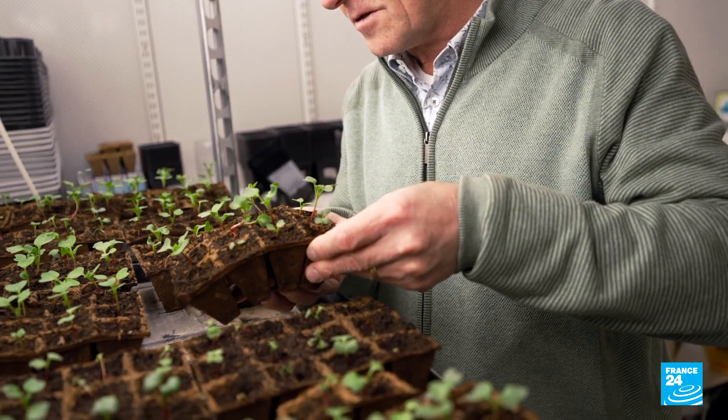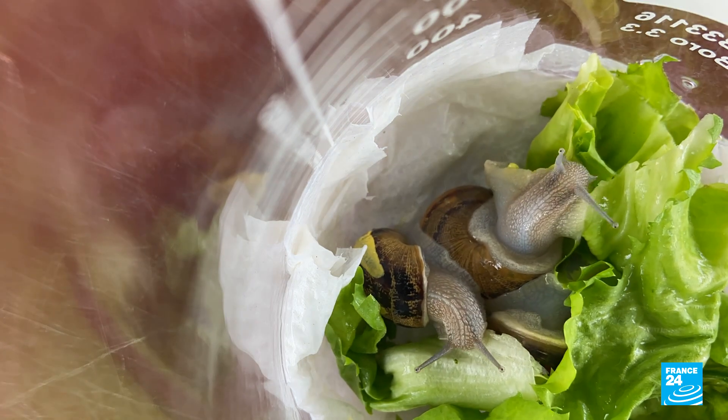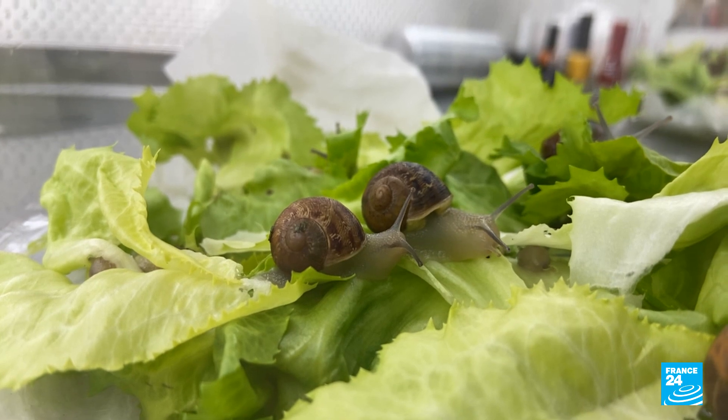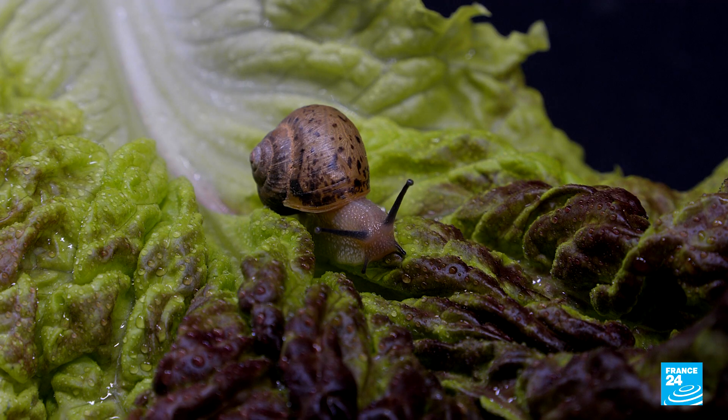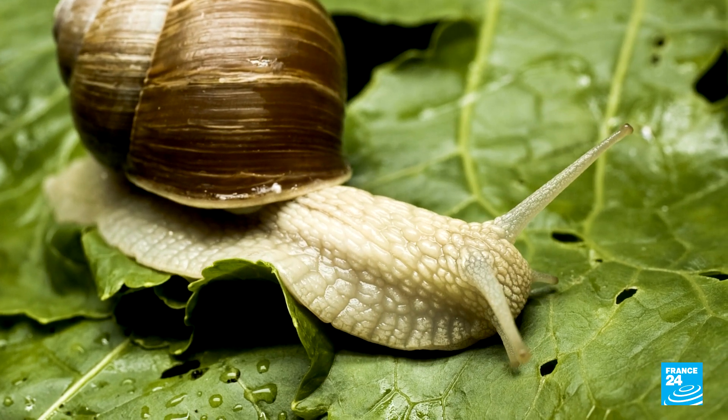We take soil, add microplastics, and examine how many plastic particles are taken up by the lettuce. The green leaves we feed to snails, then we examine what amount of particles ends up in the snails. Most of the microplastics simply stay in the roots — only about one tenth of a percent are actually accumulated in the above-ground parts. The plastics accumulate a little bit in the snails, but they have no effects on the snails themselves.